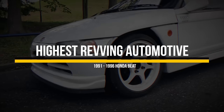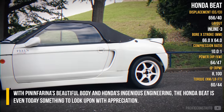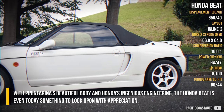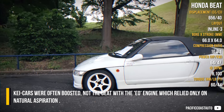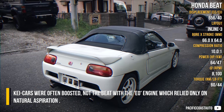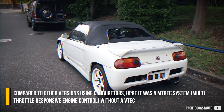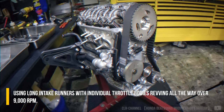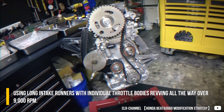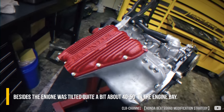With Pininfarina's beautiful body and Honda's ingenious engineering, the Honda Beat is even today something to appreciate. K-cars were often turbocharged, but not the Beat — its EO engine relied only on natural aspiration. Compared to other versions using carburetors, this one used the MTREC system: multi-throttle responsive engine control, without VTEC, using long intake runners with individual throttle bodies, revving all the way past 9,000 RPM. The engine was also tilted about 40 to 50 degrees in the bay.